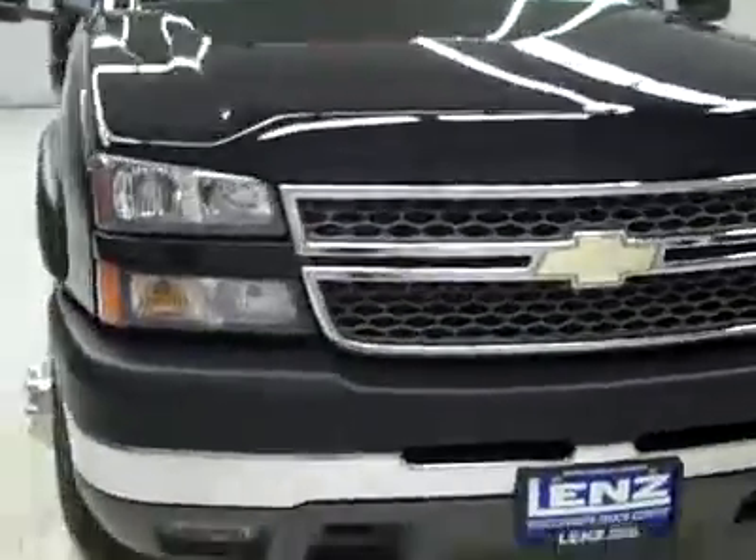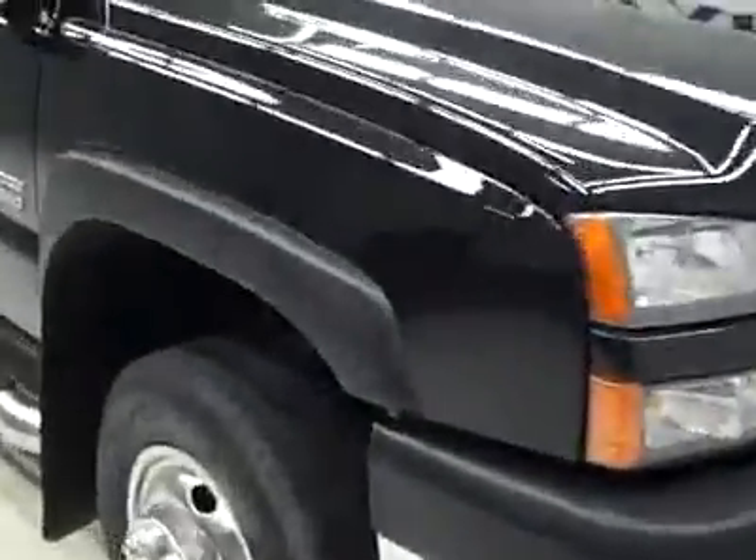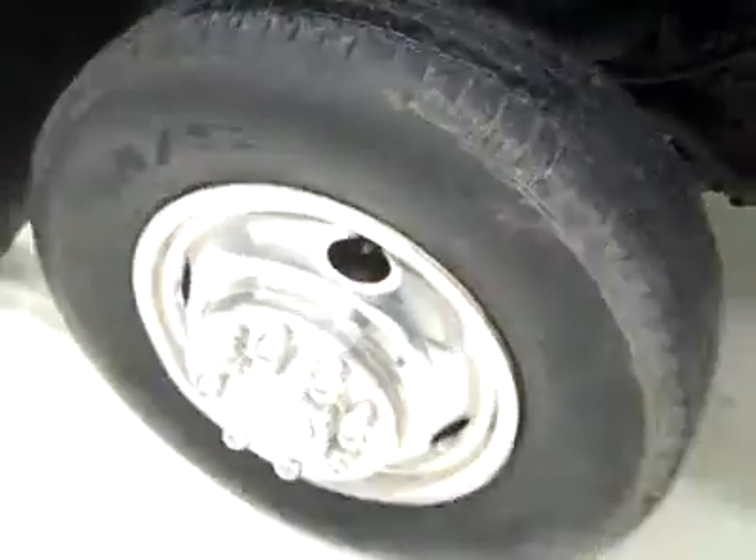This is stock number J1814, a 2005 Chevy 3500 crew cab long box dual rear wheel. It has the LT package, color is black. There's a little scuff or scratch in the plastic fender flare.